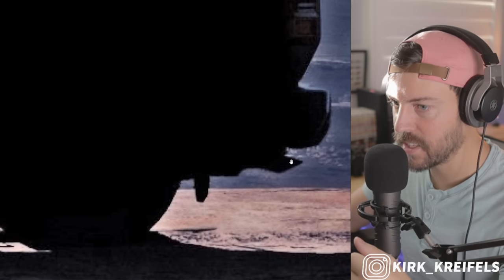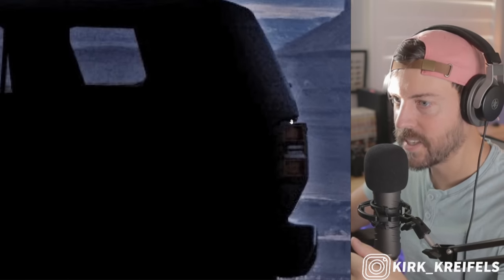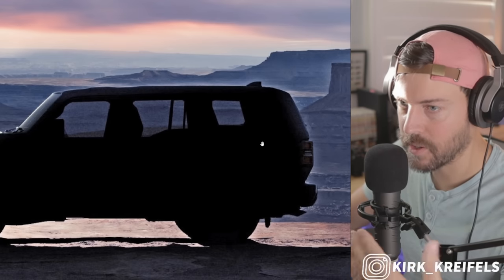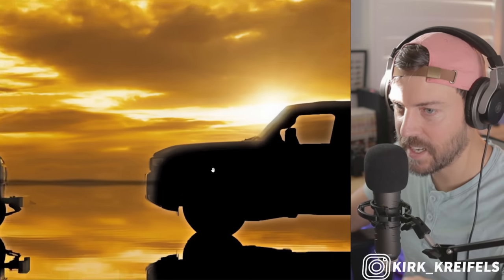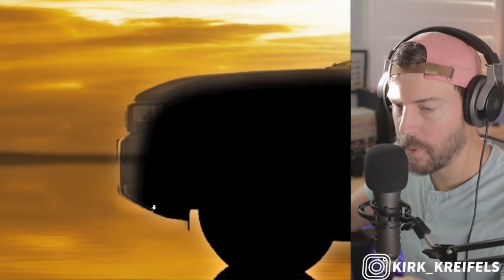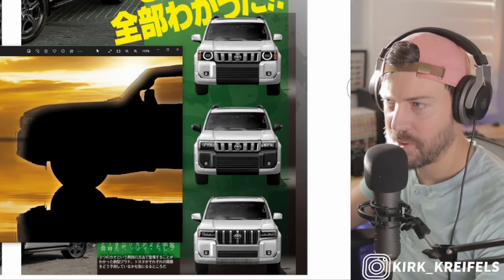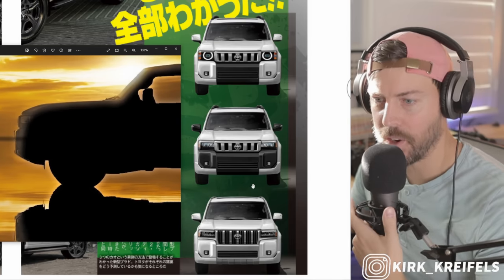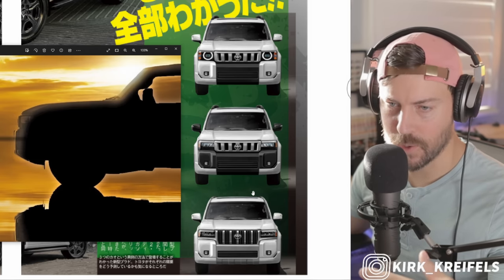Looks like you can see the exhaust tip sticking back here with some mud flaps, a bumper, and pretty vertical tail lights, which doesn't come as a surprise — the current Prado has pretty vertical tail lights as well as the current GX. Looking at the second image, we might actually have a slightly better look at the front bumper, maybe some integrated skid plate at the bottom. So as we overlay the official teaser compared to Best Car's renderings of the new Prado, aka Land Cruiser — they'll just call it Land Cruiser here in the United States.